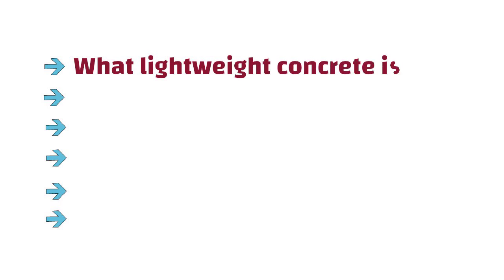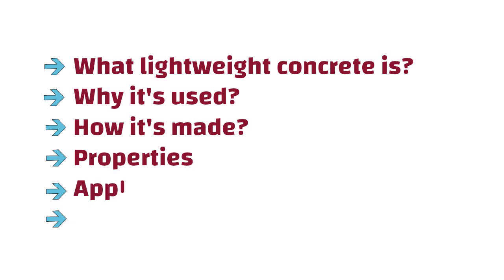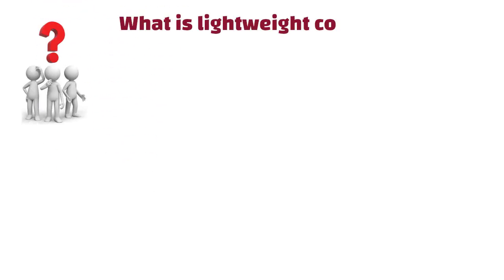Hello friends. In this video, we will explore what lightweight concrete is, why it is used, how it is made, its properties, applications, and some of the challenges you might face. First, let us answer the big question: what is lightweight concrete?